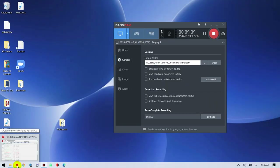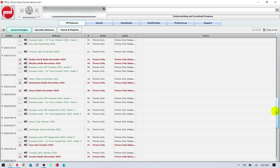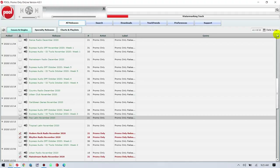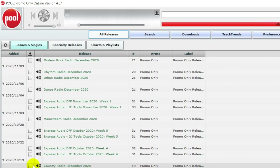I'm going to open my Promo Only pool. Promo Only makes it really simple — this is the interface. Rather than clicking on individual songs, you click on individual releases. Everything in red means I've already downloaded it, and green means I still need to do it. I'm going to start clicking on all of the December releases: country radio, mainstream radio, dance radio, urban rhythm, modern rock. We've got a lot to do today.